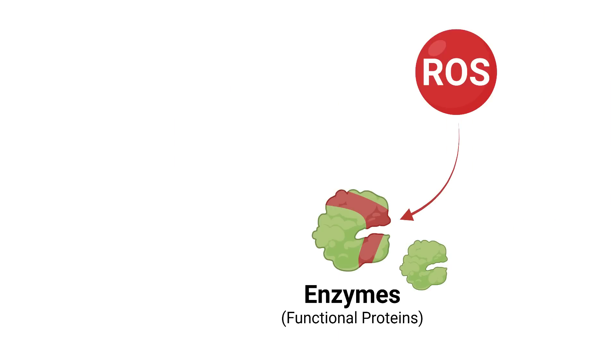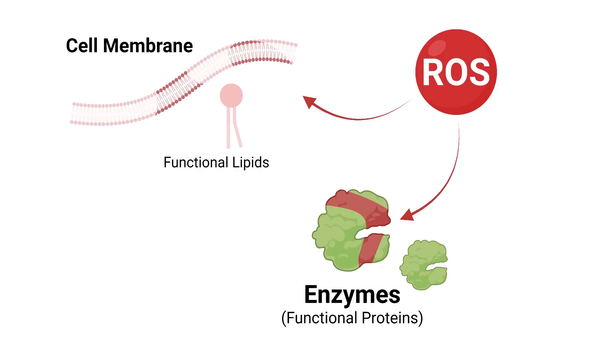When we age, there's a reduction in our antioxidant capacity because our cells produce less antioxidant molecules or produce more ROS. If there are too many ROS, your cells are undergoing oxidative stress, which means these molecularly unsatisfied molecules cause damage to functional sections of the cell — like functional proteins, think enzymes, and functional lipids or fats. Think the cell membrane or mitochondrial membrane.